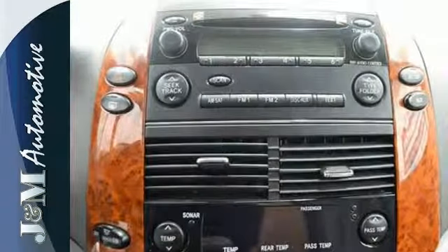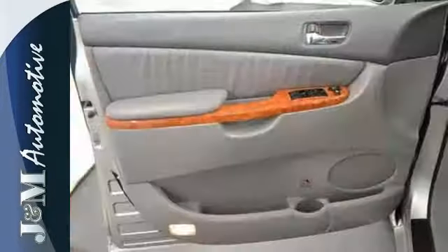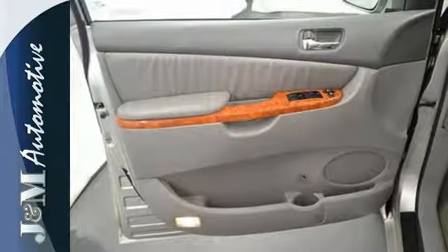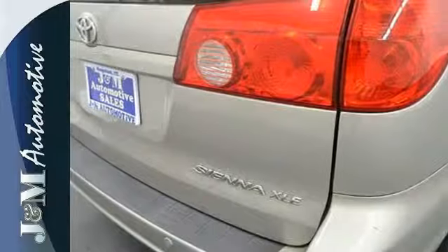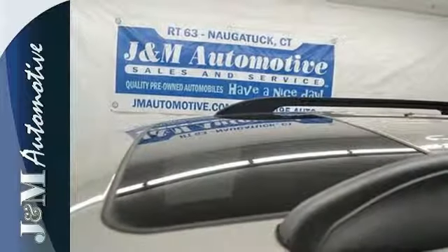Inside you'll find comfortable seating for seven, 148.9 cubic feet of maximum cargo space, a superb sound system, numerous safety features, and more. Assertive power, crisp handling, and legendary Toyota quality.